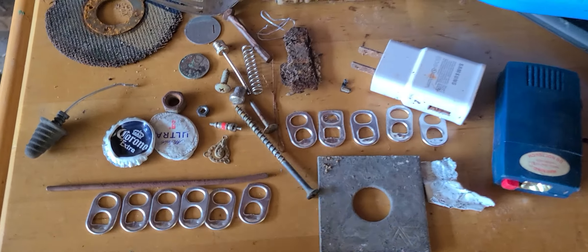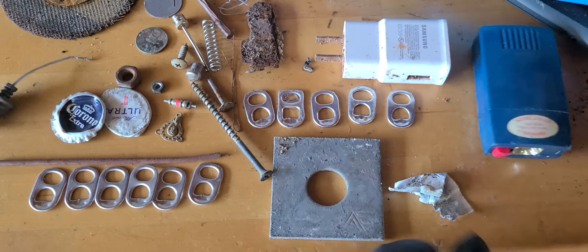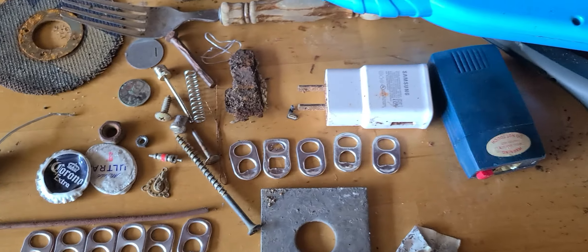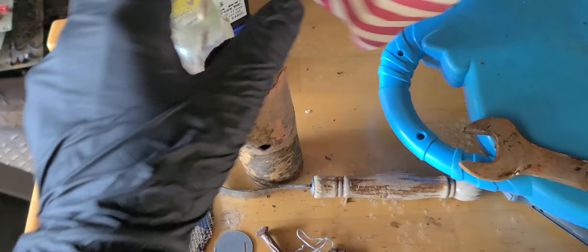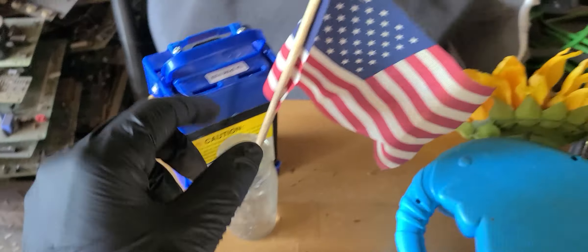Hey, how's it going everyone? Starting out here with some micro scraps I picked up. There's lots of little different things — a piece of heavy steel, a nice little glass bottle with the American flag in it.